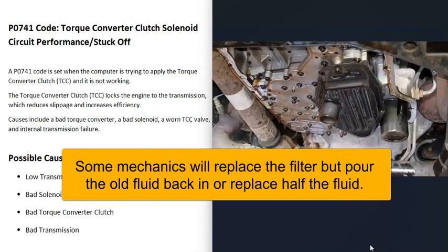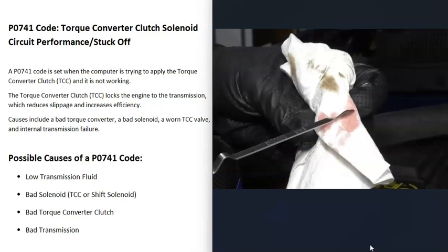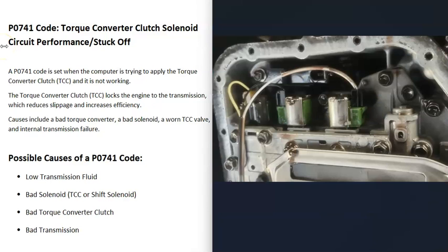Keep in mind that changing transmission fluid is very likely not going to fix this code, but do make sure your fluid is at the correct level, as very low fluid could cause issues. The next common cause is a bad solenoid inside the transmission — usually the TCC solenoid or a shift solenoid. If one of these solenoids goes bad, that's going to cause problems.